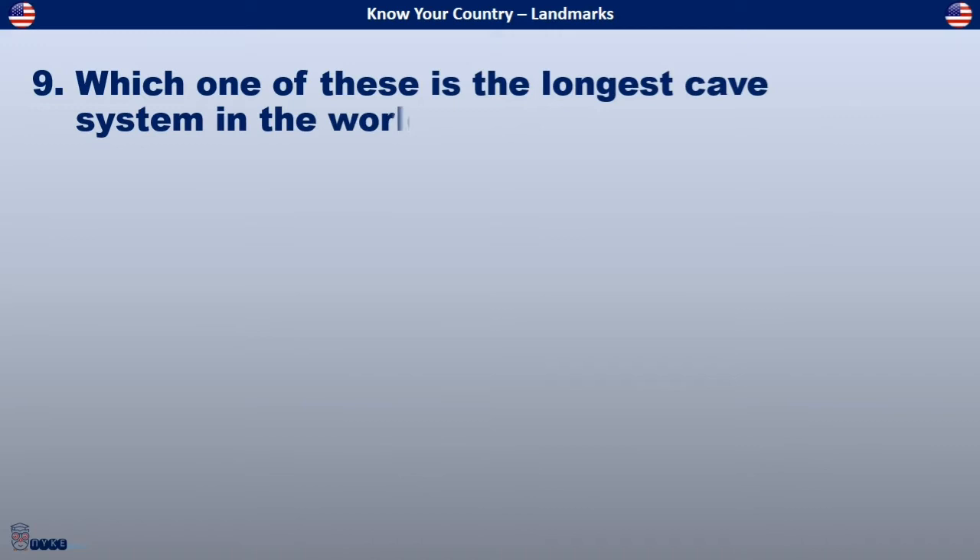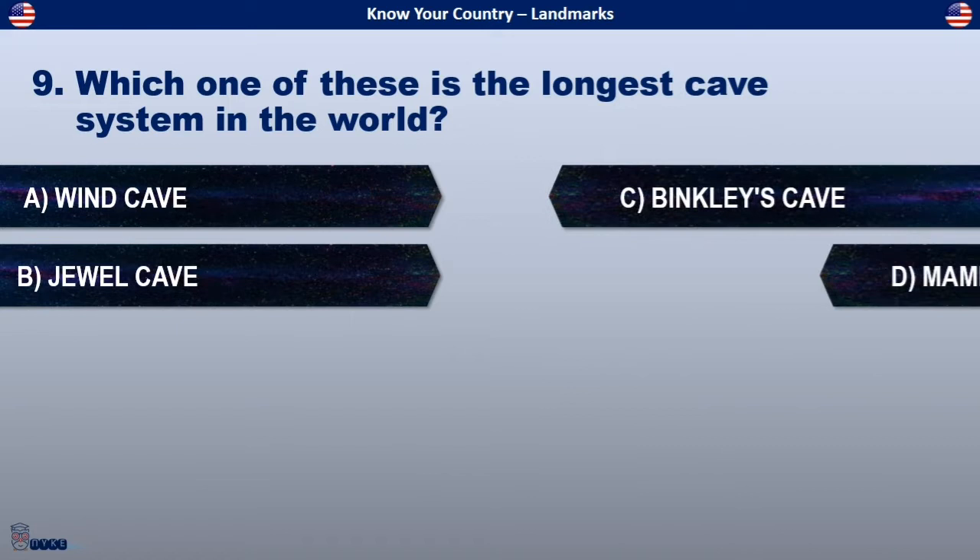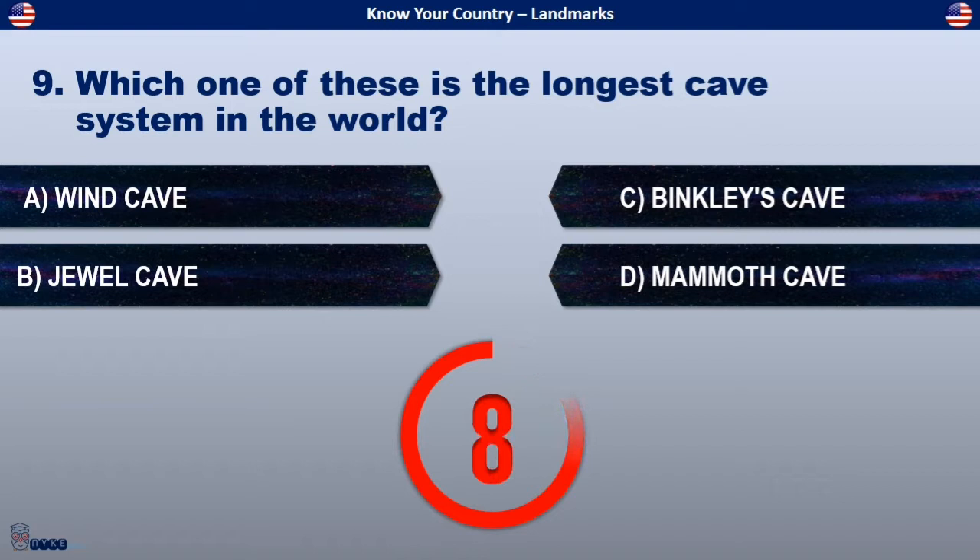Which one of these is the longest cave system in the world? Is it Fint Cave, Jewel Cave, Binkley's Cave, or Mammoth Cave?